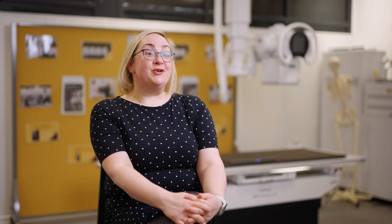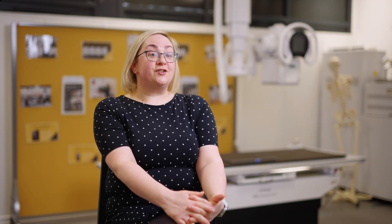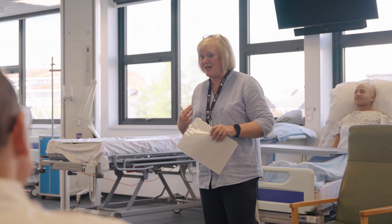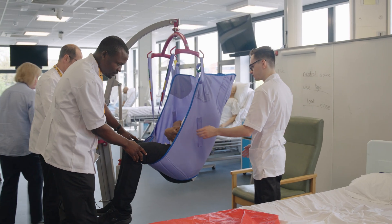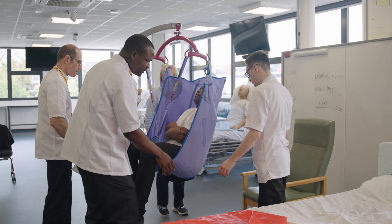In addition to working with the diagnostic radiography team, students are actually taught by paramedics, department practitioners, midwives, and doctors — so they get an opportunity to learn more about how diagnostic radiographers work with other members of the multi-disciplinary team.